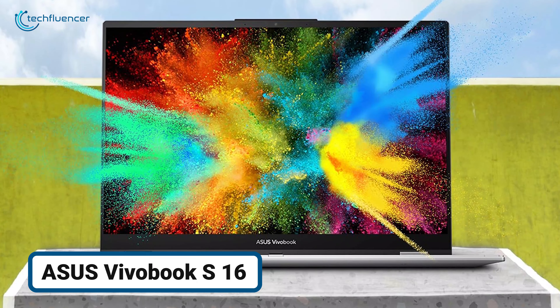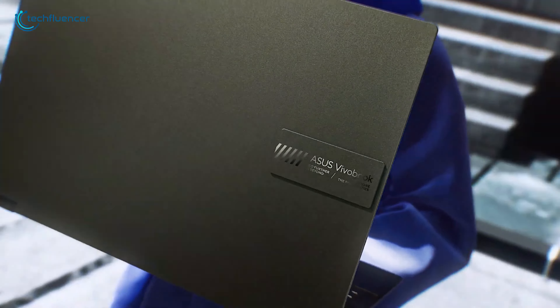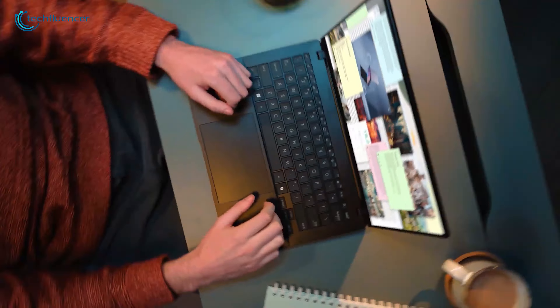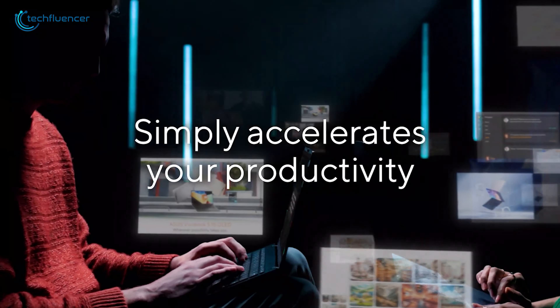Ever felt like your laptop's screen is just too small to keep up with your multitasking needs? The ASUS Vivobook S16 is designed to stretch your workspace without stretching your bag. This 16-inch beauty offers a spacious display that fits your tasks.